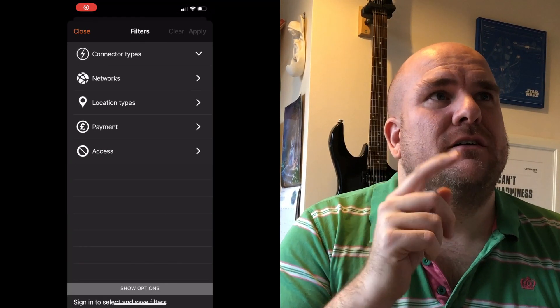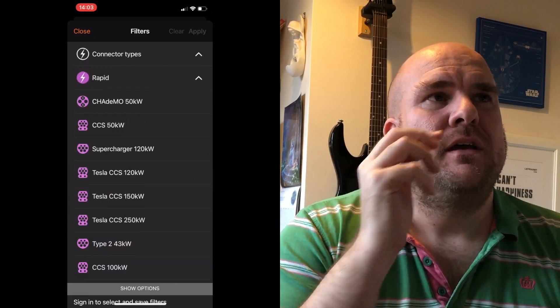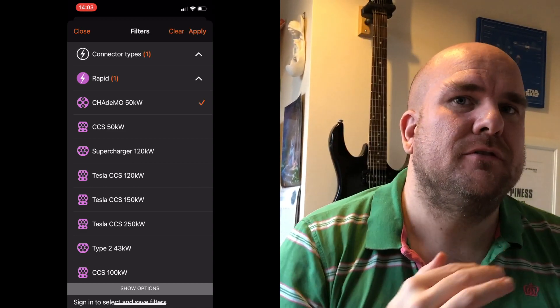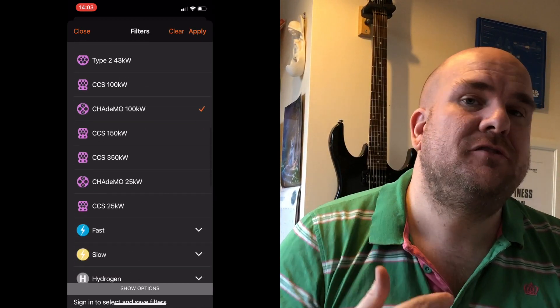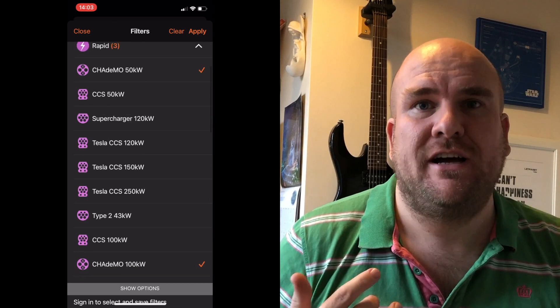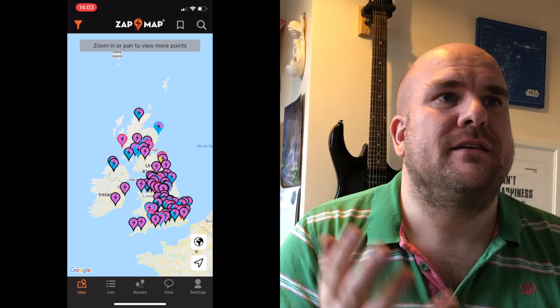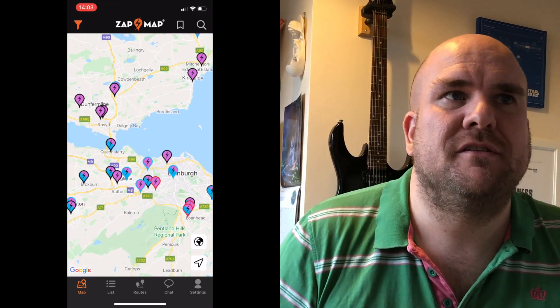If you click the top left and click on connector types, you then go to Rapids. You can then select the type of interface you have on your car. So for this one I'm going to do CHAdeMO, for example. Straight away it reduces the numbers. Let's zoom in and go into Edinburgh — and obviously when you zoom in, more chargers pop up, so there's lots of options.